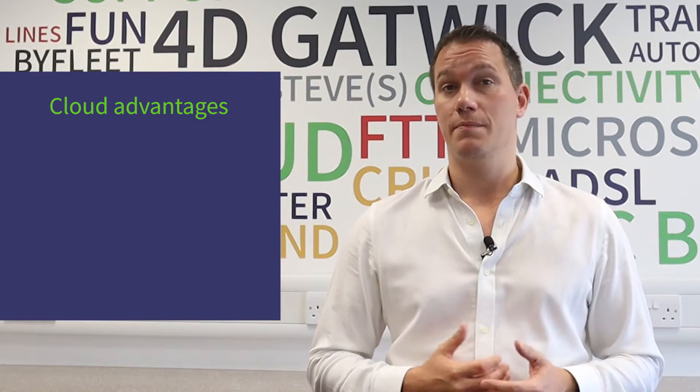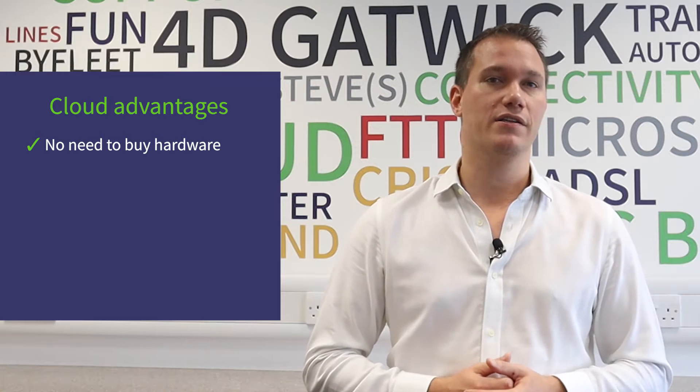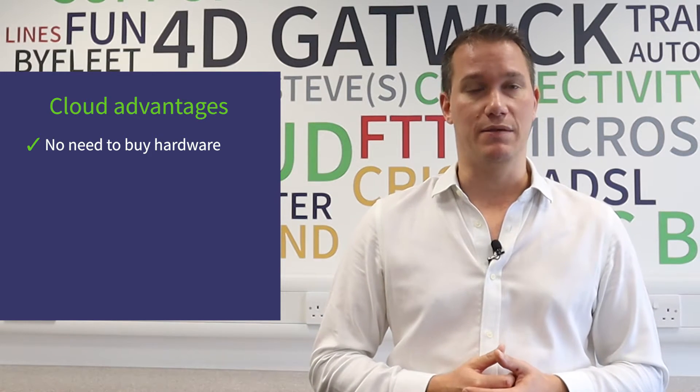Over the past couple of decades, cloud computing has become a serious contender to replace on-premise setups. For companies that have a fast enough internet connection, the main advantage of cloud over on-premise is there's no capex cost associated with buying hardware. This is great news for startups that may not have much cash available to hand.